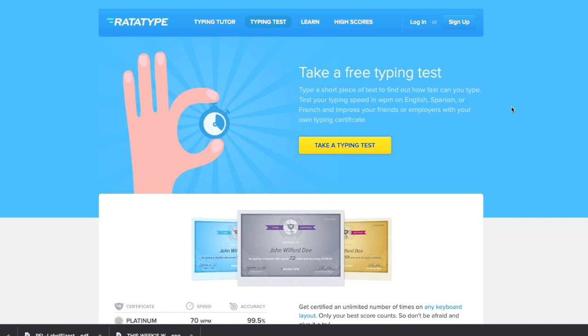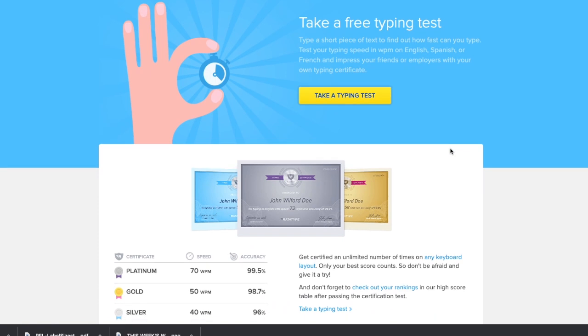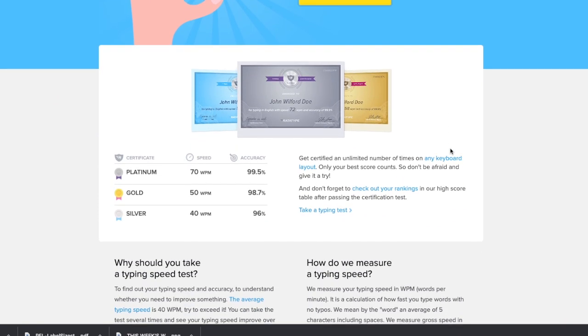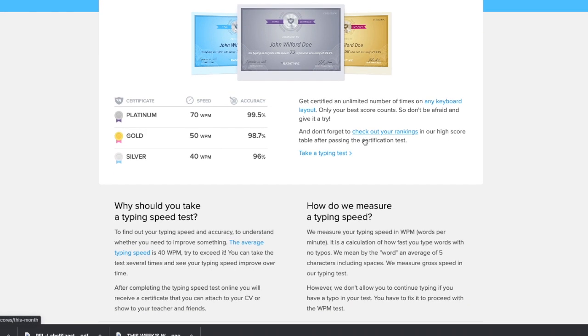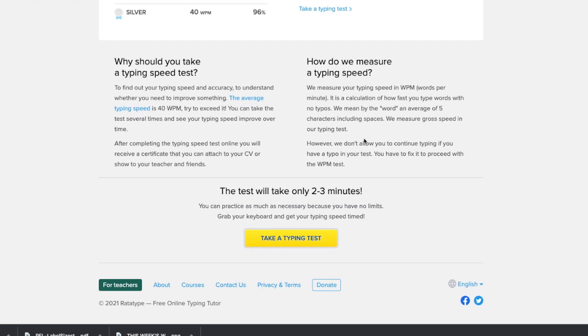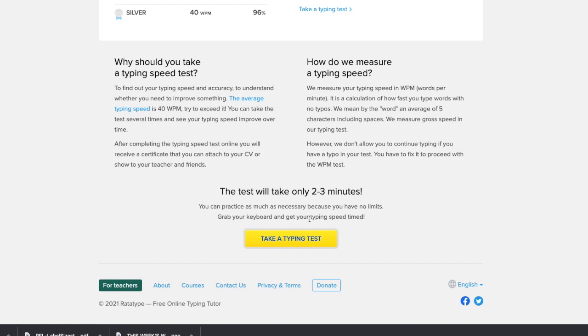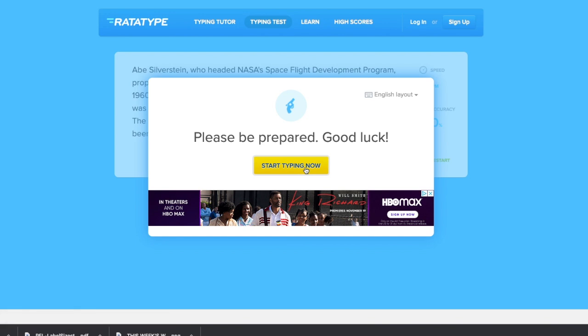The first website I would like to share with you is Rattatype. This website is great for those who would love to improve your typing skills. You can go on here completely free and start typing. Their website rewards you with a certificate if you can type at least 40 words per minute with 96% accuracy. The typing tests only take two to three minutes. You can go to their website — I'll provide the link in the description box below — and hit the yellow button that says 'take a typing test.'